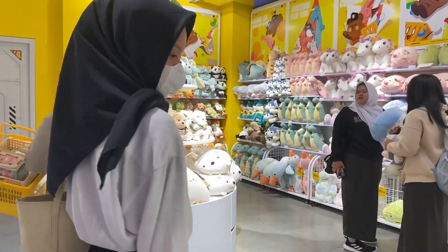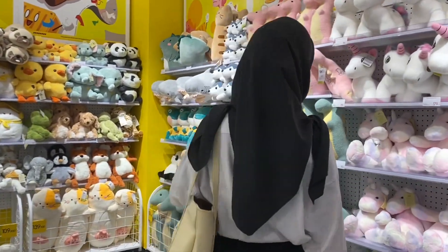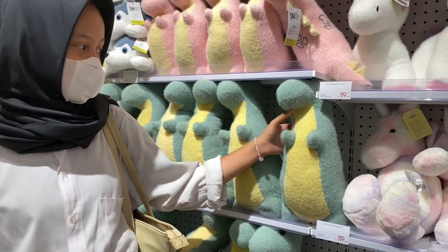We finally got to the doll section and oh my god, the dolls are really, really cute! There are many dolls here — there's a dino and a unicorn too.